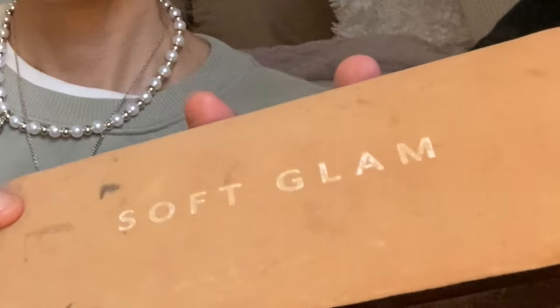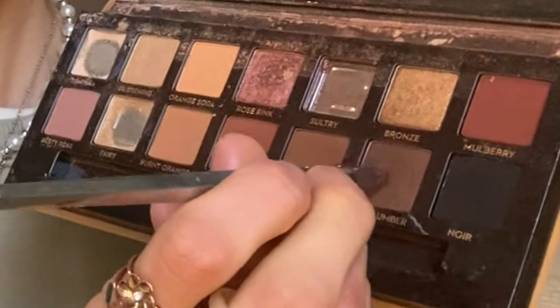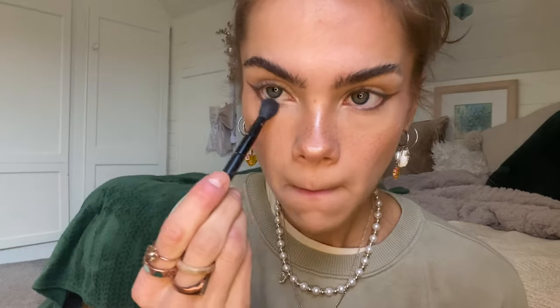Then I take the Benefit brow product — the spoolie with the product on it, I think it's the Super Brow — and brush it through my eyebrows. Then I take the Anastasia Beverly Hills Soft Glam palette, pick two shades, and do a little eyeliner look but with eyeshadow because it feels less harsh than actual liner. I bring it below the eye, replicate on the other side, and then use an ABH brush to fluff it out so it's softer.